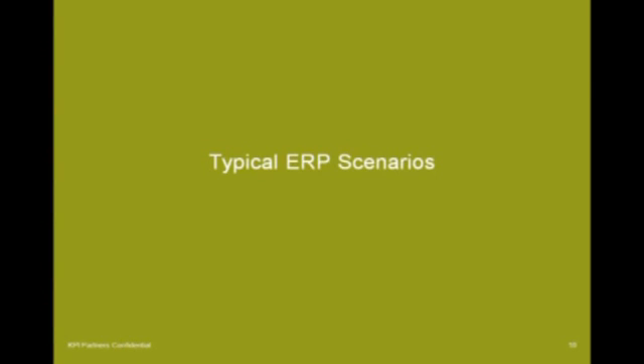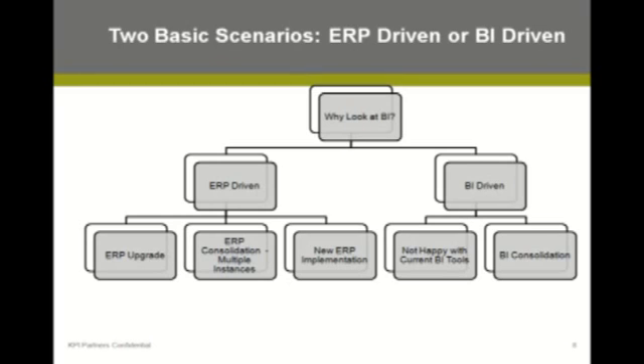Let's dive into part one: what are the typical BI and ERP scenarios? We really see two types of scenarios. The first ones on the left are ERP-driven. The BI project is driven by what's happening on the ERP side of the house — talking about an ERP upgrade, an ERP consolidation, or a brand new ERP implementation.